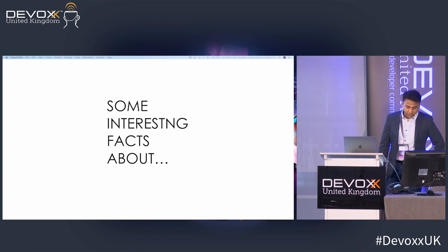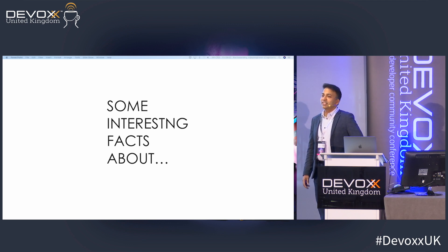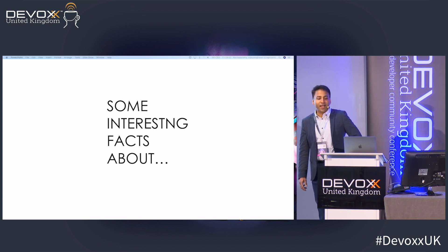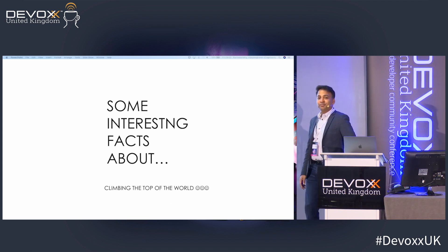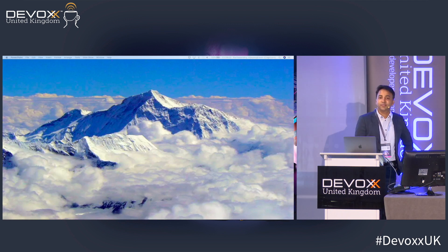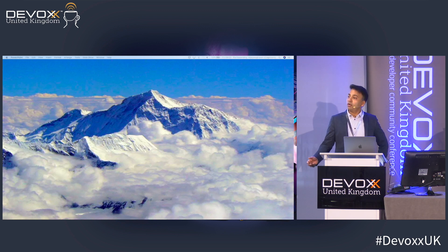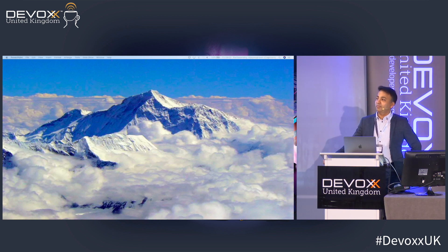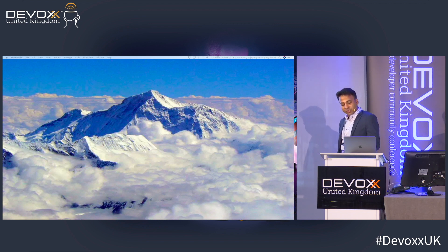Before I start on the subject, I want to talk about something I think is very interesting: climbing the top of the world — Mount Everest. How many of you, if you had the chance, would like to climb Mount Everest? I can tell you something — it is a miserable, awful experience. So if you're thinking about it, let me tell you why.